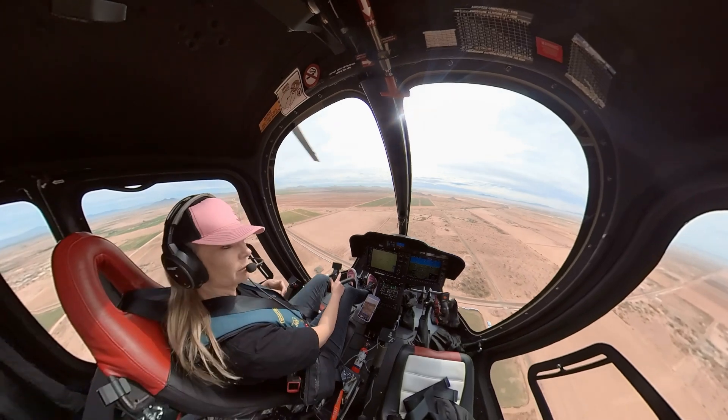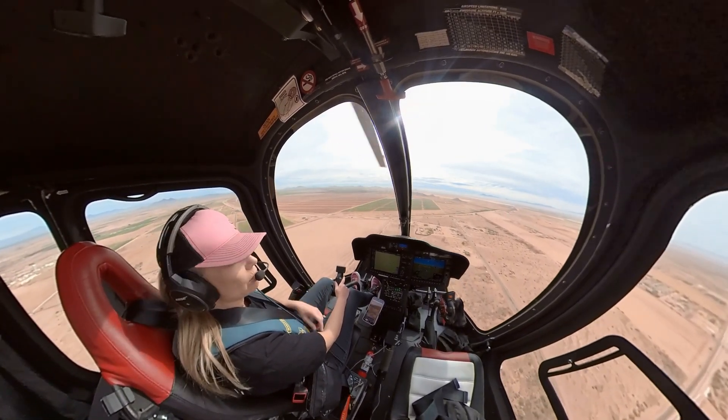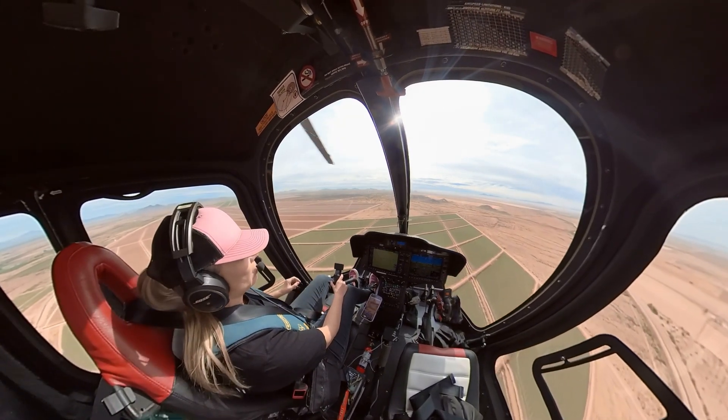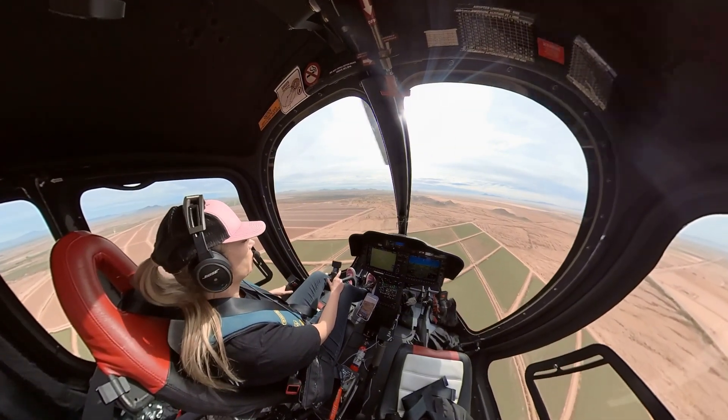Now in the Robinson, right seat is for solo flight only. When you're flying by yourself, lateral CG makes it the mandatory seat. So the manufacturer says right seat solo only.